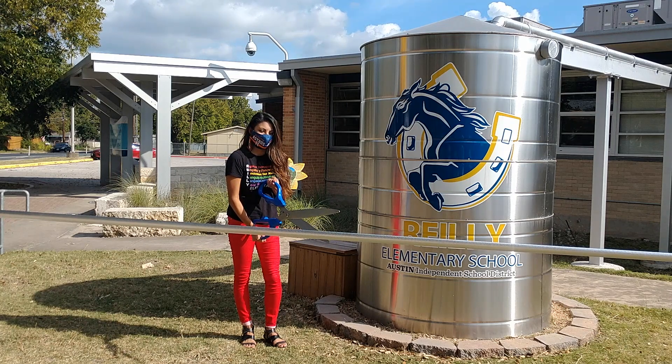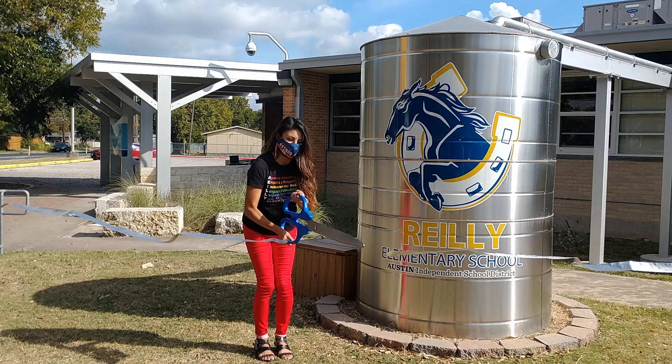Principal Sines will mark the official opening of the new rainscape. Thank you.